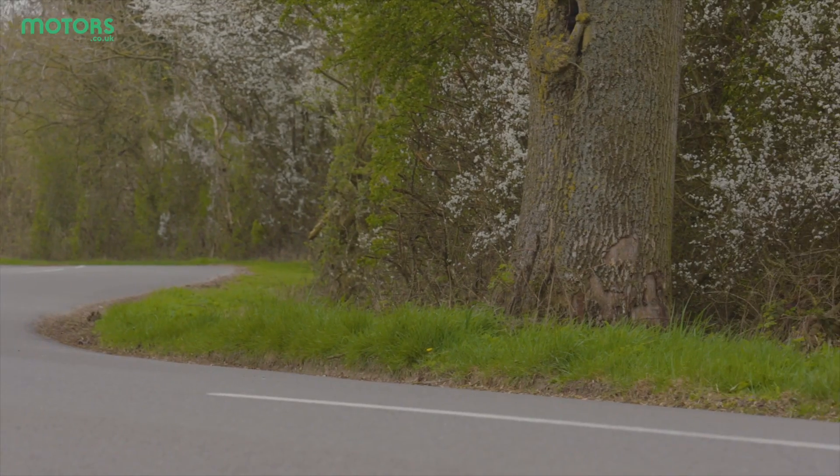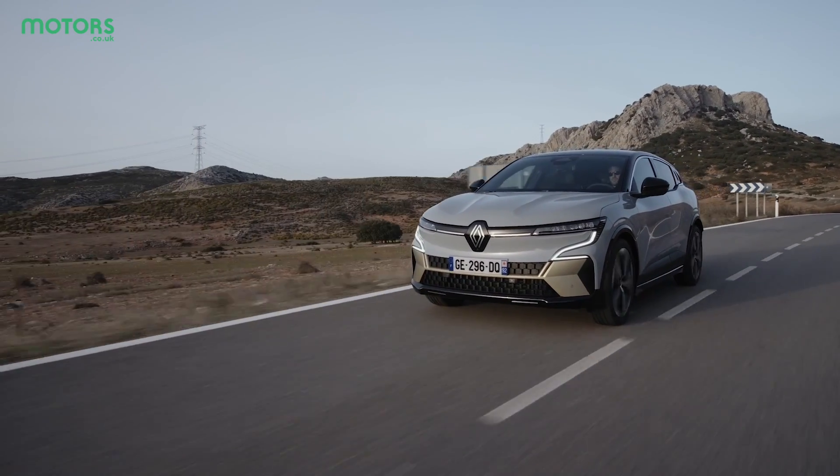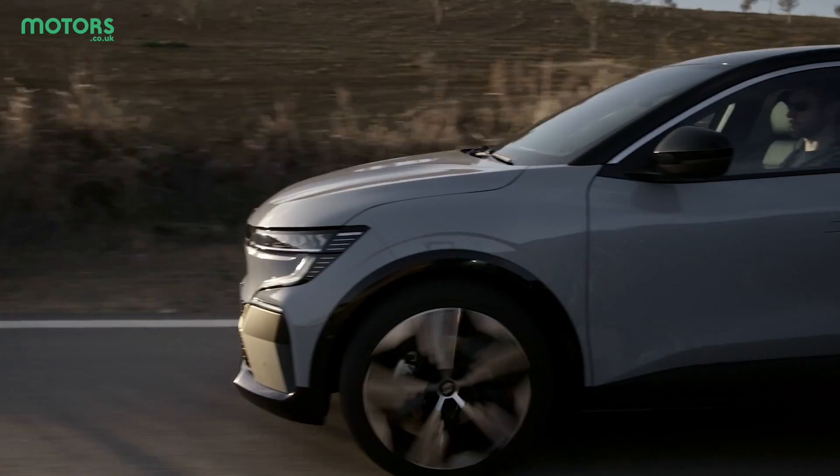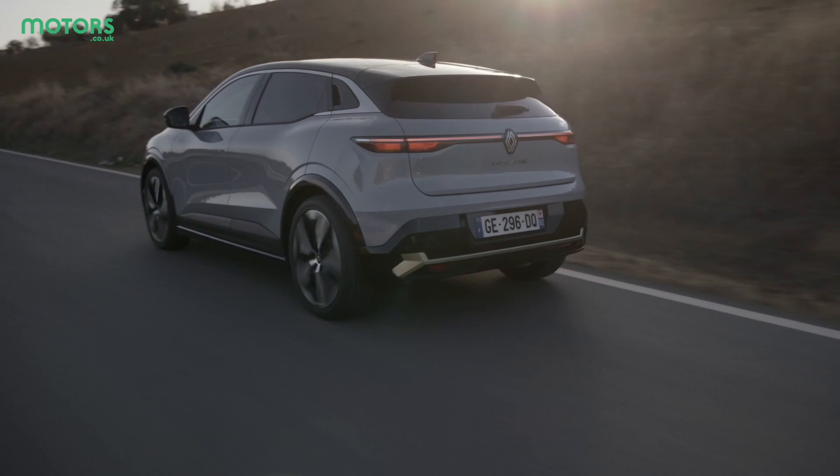In some cars you can adjust the regenerative braking, meaning the car will slow itself down more aggressively depending on the mode you're in. This does help when driving around town and of course it adds extra charge to the battery.